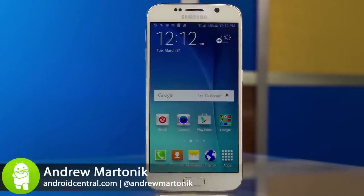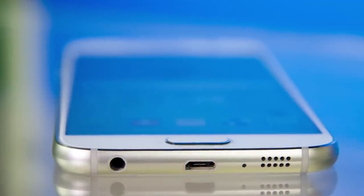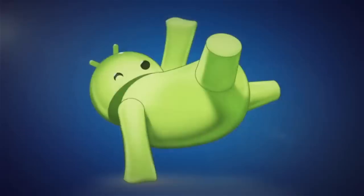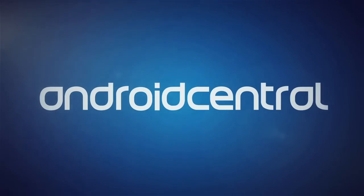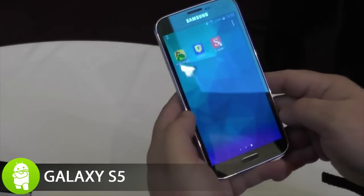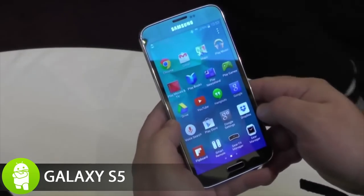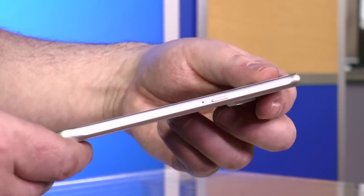This is Andrew with Android Central, and we're taking a look at Samsung's flagship for 2015, the Galaxy S6. Hoping to gain maximum momentum after a year in which competitors really caught up against the lackluster Galaxy S5, Samsung has pulled out all the stops with a ground-up redesign in the S6.